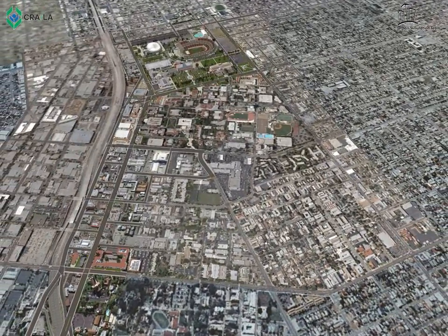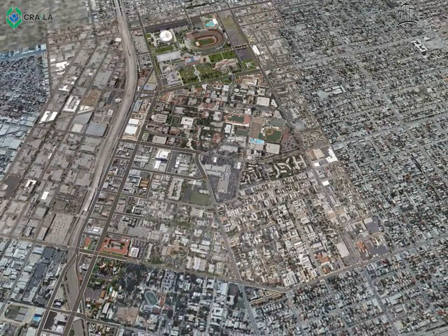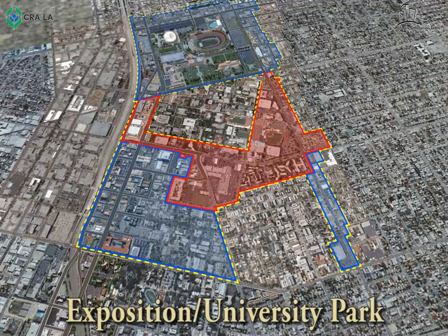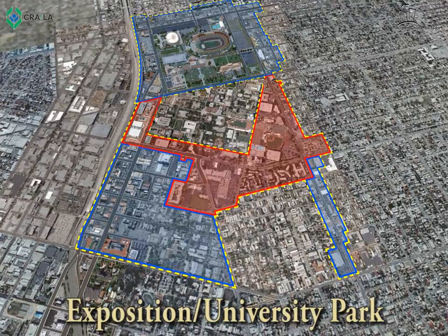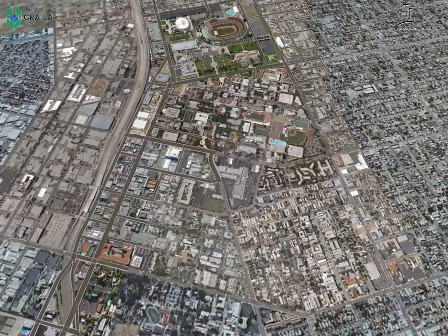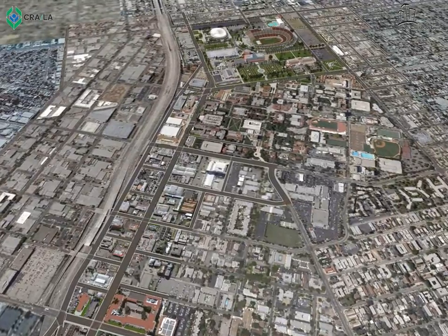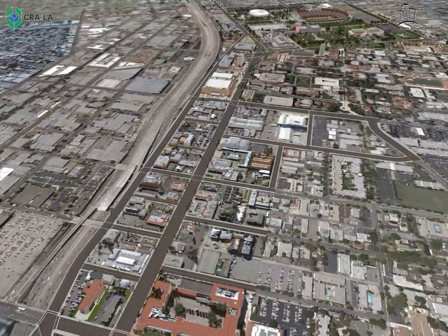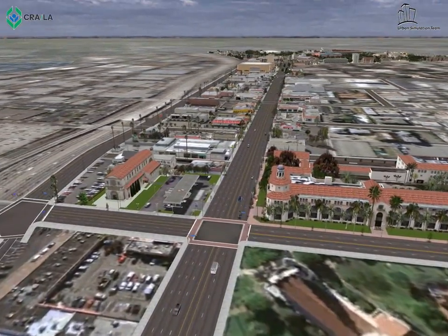The original project area was adopted in 1966. The project area was further expanded through two amendments, one in 1983 and another in 1989. The red area outlines the original project area, and the blue outlines the expanded areas, which include areas along Vermont Avenue, Figueroa, and the surrounding Exposition Park area with the new southern boundary of 41st Street. The expanded project area includes several major cultural and educational institutions, which we will see later.